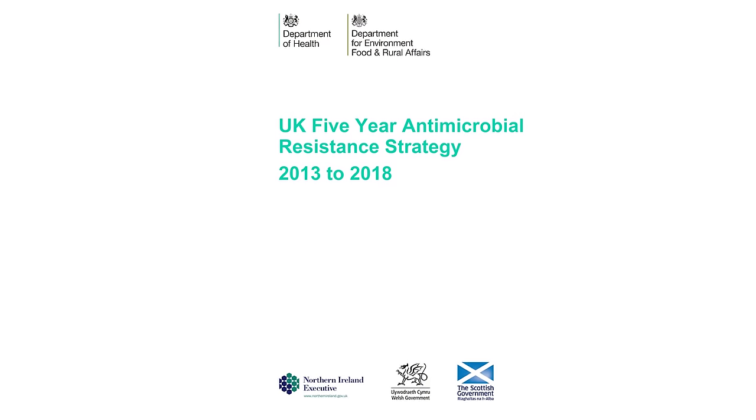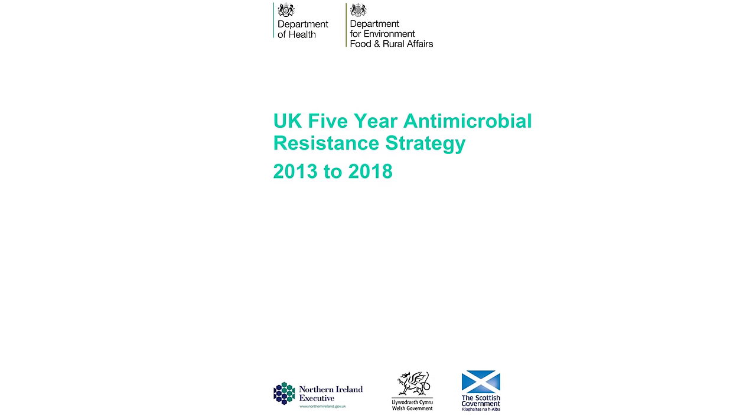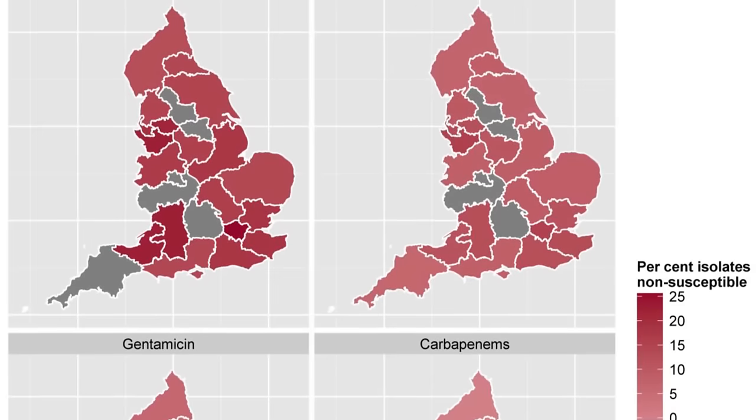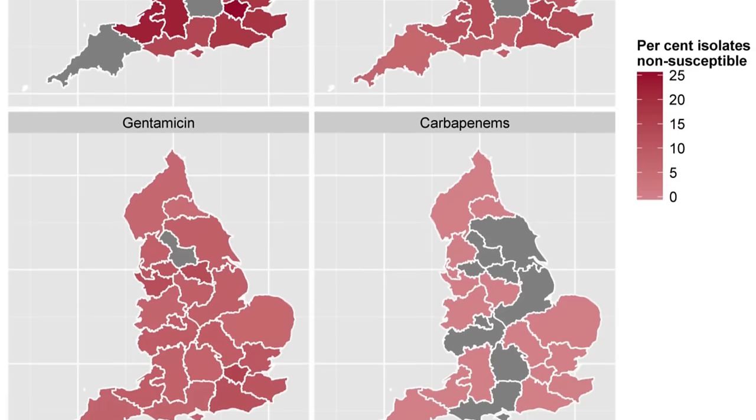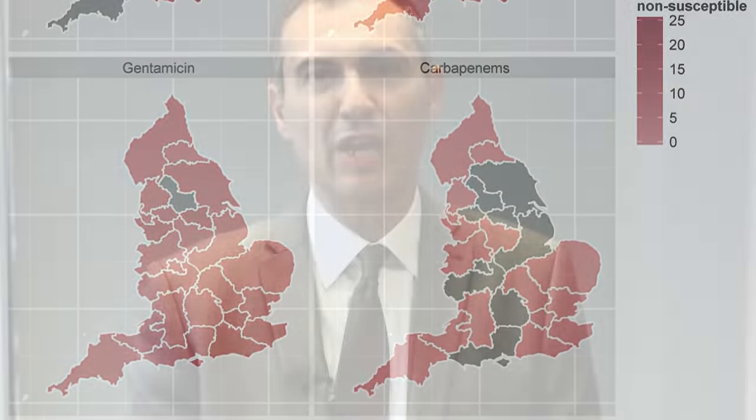Knowing exactly how much antibiotic resistance is out there and how much prescribing is going on in hospitals and general practice is the foundation of understanding what to do and where best to act. This is what our surveillance program delivers. It's just one area of Public Health England's responsibilities in the cross-government strategy to tackle antimicrobial resistance, but it is a vital one. Our surveillance is one of the best in the world in terms of gathering data and reporting the levels of antibiotic resistance and rates of antibiotic prescribing in England.